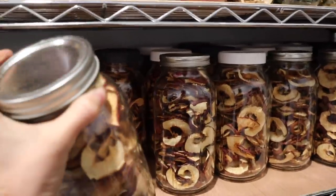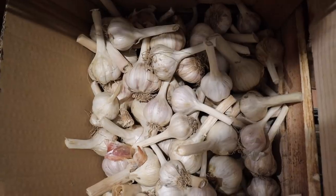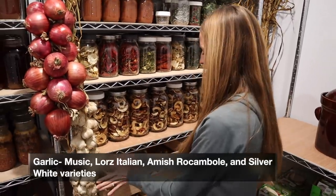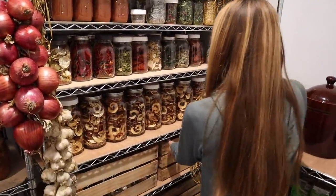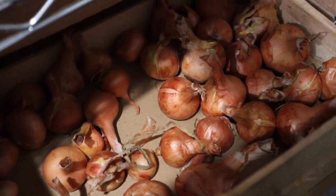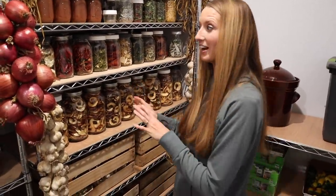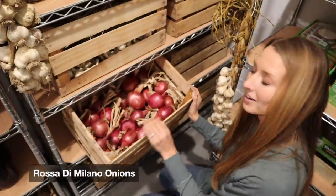Down here we have garlic in here. These crates aren't ones that Cam and the kids made me — Cam found these secondhand just to fill in temporarily until they could make me some more. So then over here we have yellow onions. This doesn't look like much but I use so many onions in my regular canning that I actually had way, way more than that and it all just gets used. So these are my red onions.